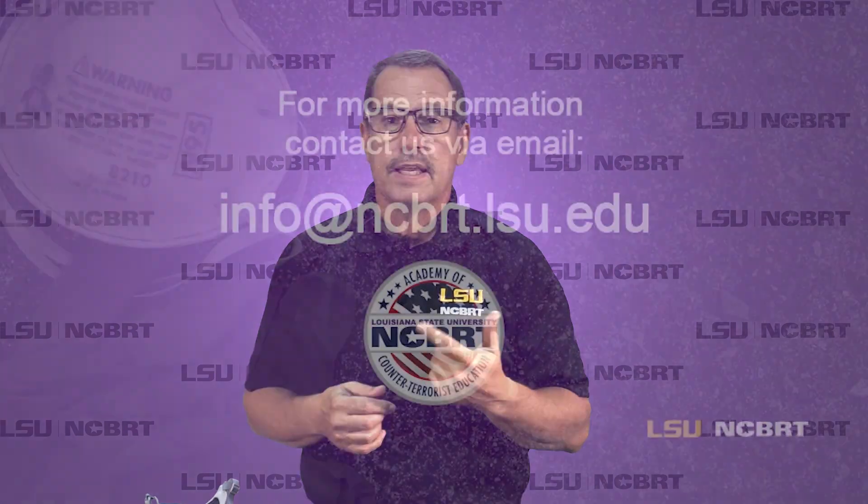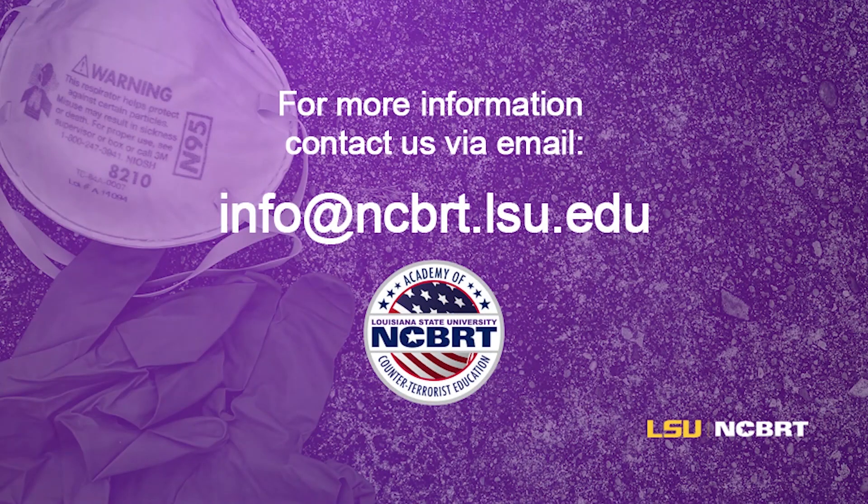Hopefully we've talked about a couple of different types of PPE that are available and shown you proper donning and doffing techniques so you can adequately protect yourself. Remember, always follow the manufacturer's instructions. If you have any other questions, you can contact us via email at info@ncbrt.lsu.edu. Thank you.